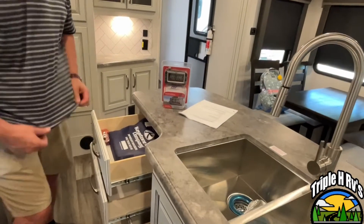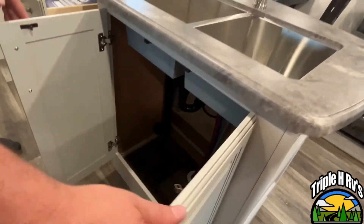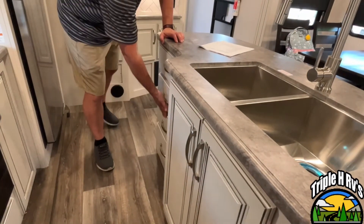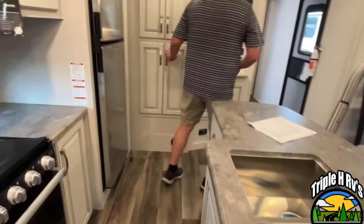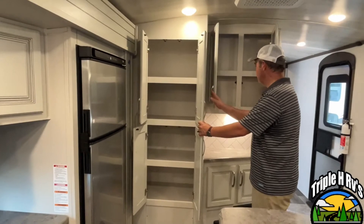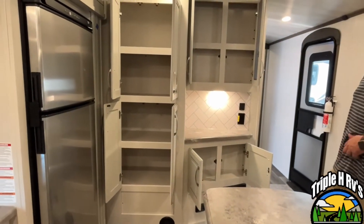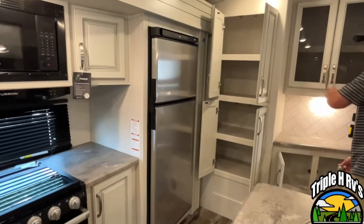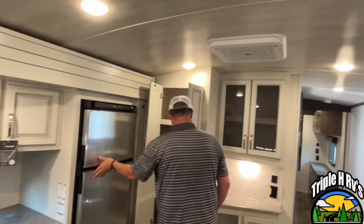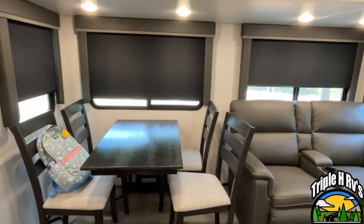You are going to have a tire pressure monitoring system with this unit, and storage down below — a perfect place for a garbage can. You've got drawers right over here. This is going to have a very nice pantry area and a great spot for a coffee bar. This is also going to have your 12-volt compressor fridge. You've got your AC unit right up there, and you are going to have a freestanding table and chairs in here.